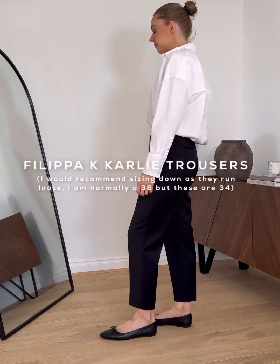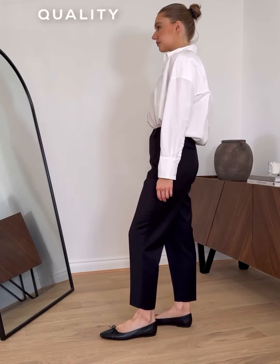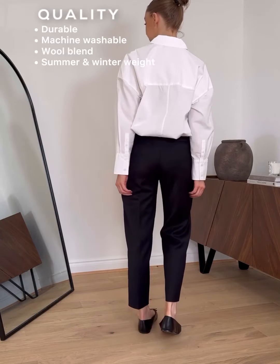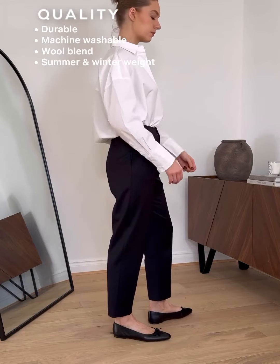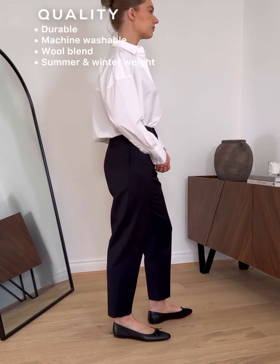This Philippa K pair ticks all the boxes, starting with quality. I've had this pair for several years and they're still in perfect condition. The wool blend adds to the premium feel, but because they're a blend they work for the warmer months as well, rather than something that's 100% wool.